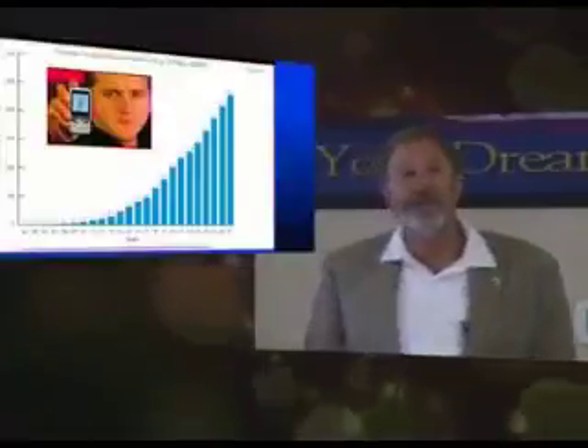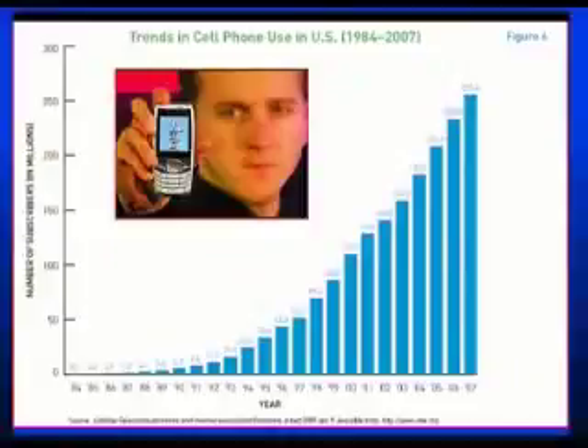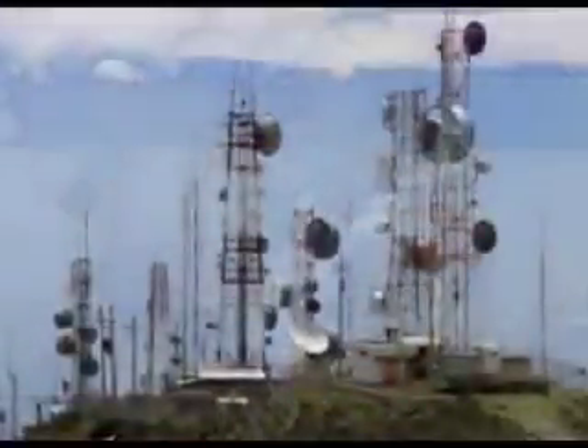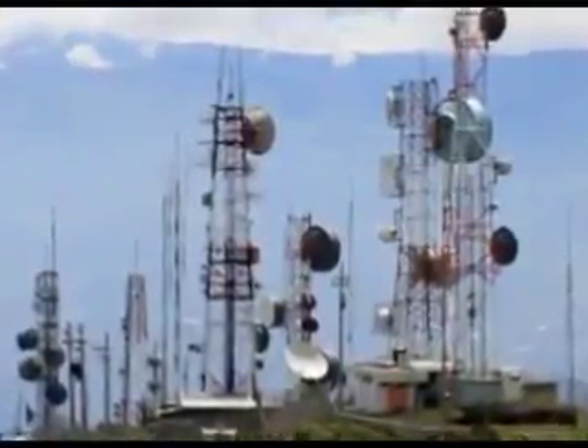Here's another form of radiation that's now in our environment. This shows the exponential rise of cell phone use in the United States from 1990 to 2007, and the increase in radiation in the environment from 2000 to 2010. I brought a meter that measures the microwave radiation in this room. You can actually hear the wireless. I can point it exactly where the most radiation is coming from — that is your Wi-Fi in this hotel.